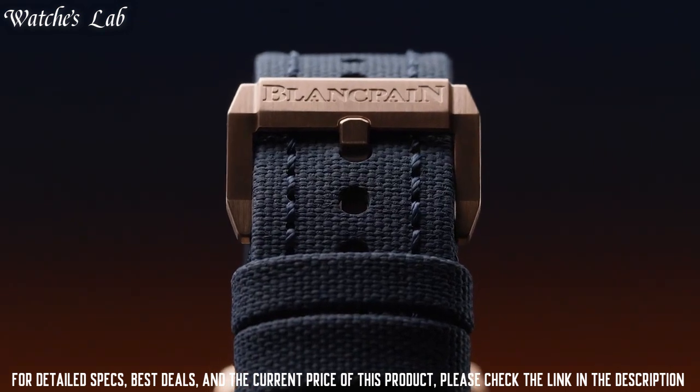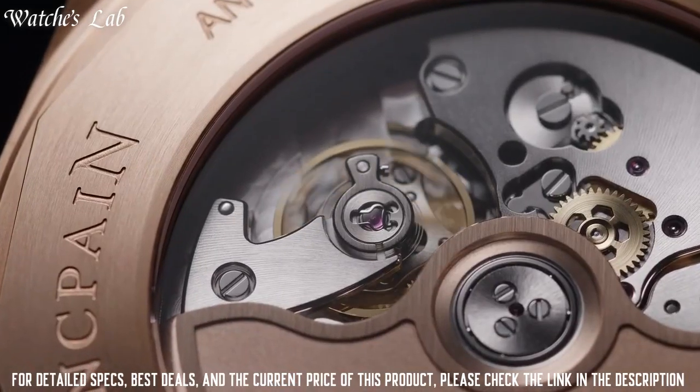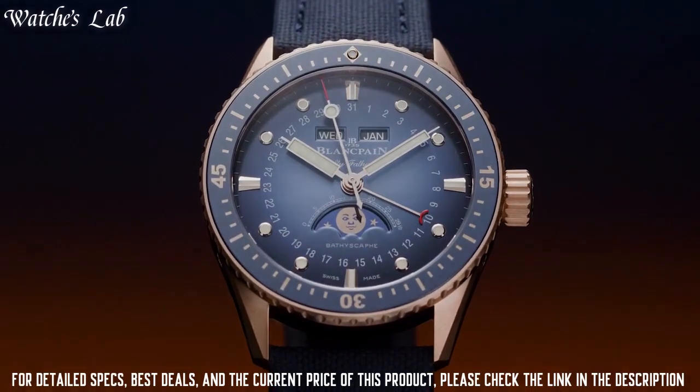Complete calendar. This practical complication indicates the date, day of the week, and the month. The changing face of the moon reproduced on the dial adds a poetic note.